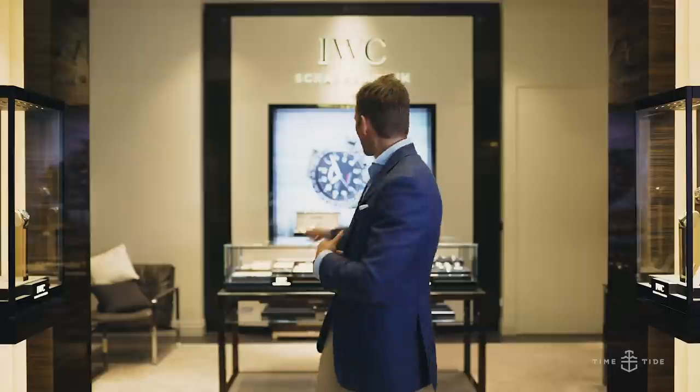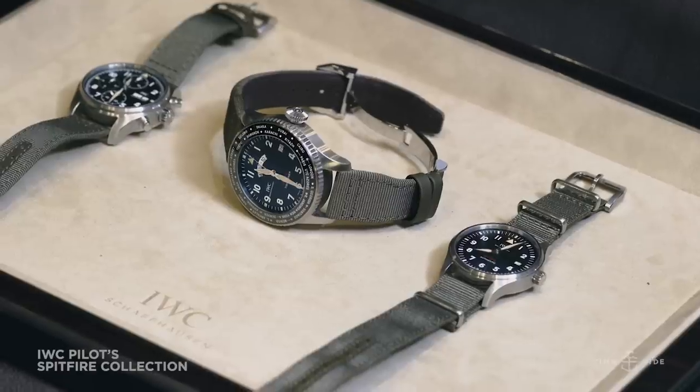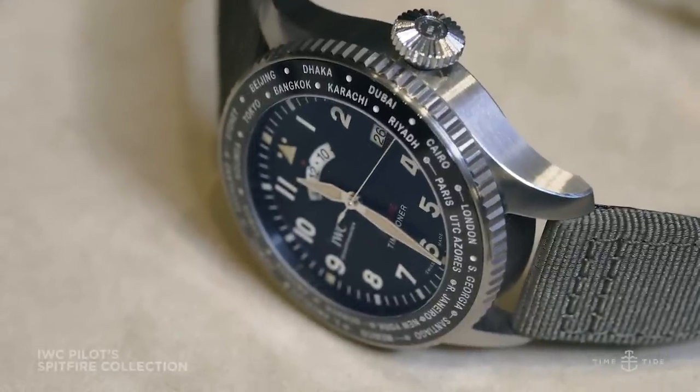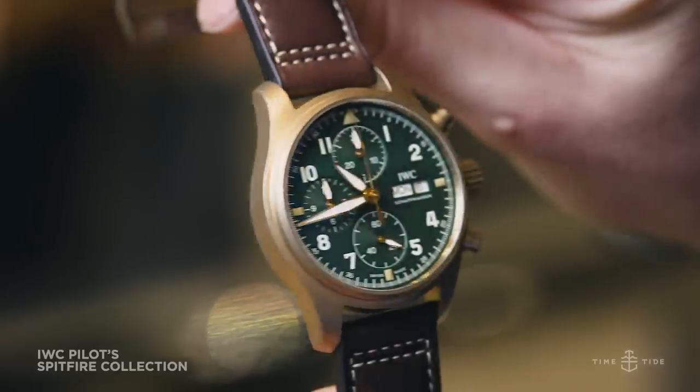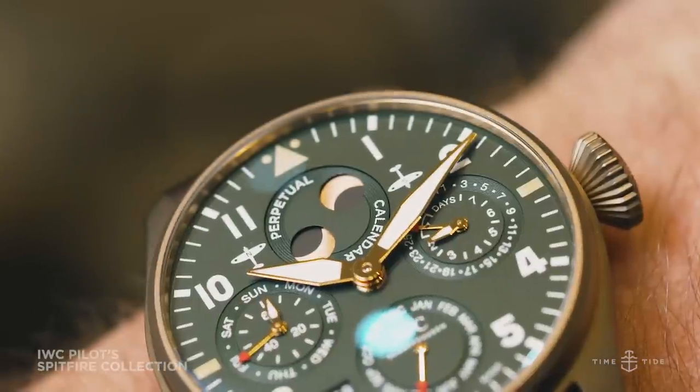Lastly, there's the Spitfire collection. The Spitfire models have appeared through the years with silver dials and grey dials, but they've been within other collections. However, in 2019 they achieved their own standalone status, bringing big changes: all in-house movements in all Spitfire models, new case materials including bronze, and new colourways — olive dials instead of silver and grey. There's a lot to explore in the Spitfire collection.